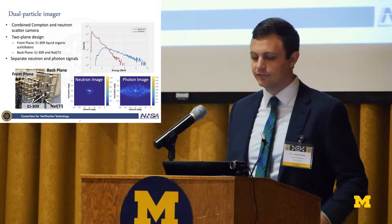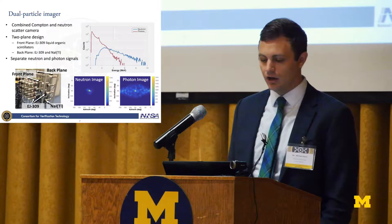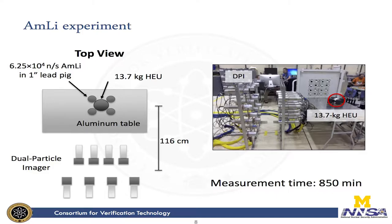I'm going to talk a little bit about the dual particle imager. This is a combined Compton and neutron scatter camera built in a two-plane design using EJ-309 liquid scintillators as well as sodium iodide scintillators. We can use the pulse shape discrimination capabilities to get a separate neutron and photon signal. In the plot on the upper right you can see two spectra from a Californium source, as well as a neutron image and a photon image both from Californium sources.